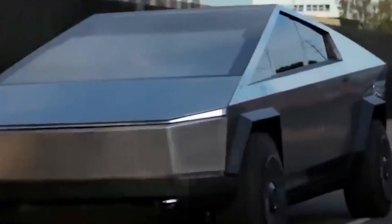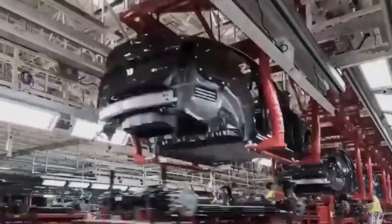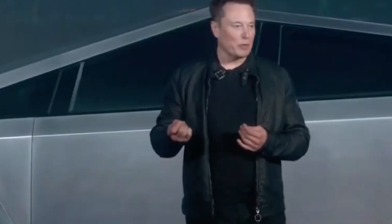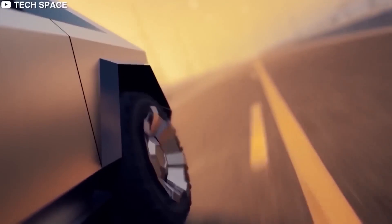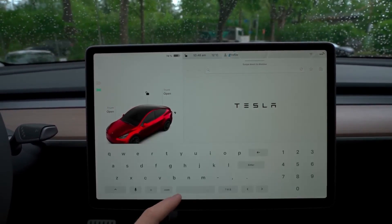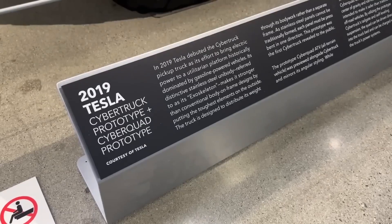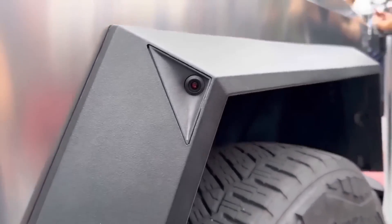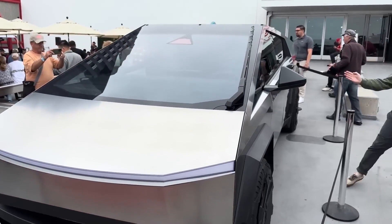The actual pricing for the Cybertruck remains a highly anticipated mystery. However, it's safe to assume that the initial starting price of $39,990 will undergo revisions. Basic Autopilot, Tesla's advanced driver assistance system, will be a standard feature on all Cybertruck models. Full self-driving capability will come at an additional cost — Tesla plans to introduce a membership option for FSD priced at $199 per month, while customers can also purchase FSD upfront for $15,000.